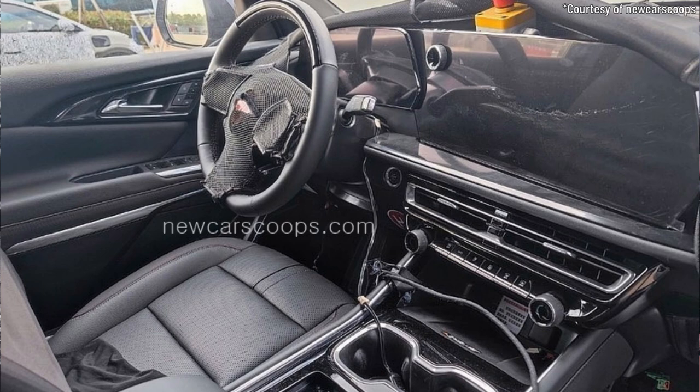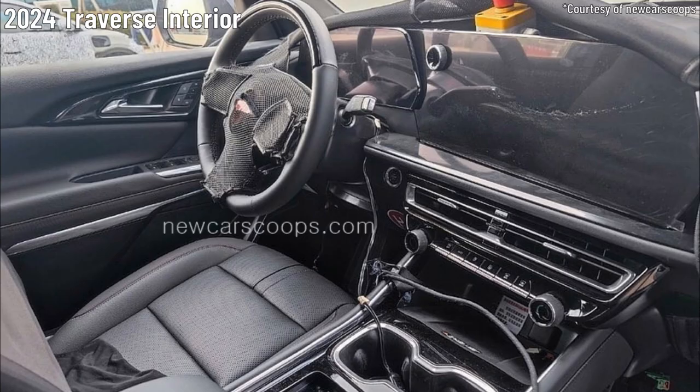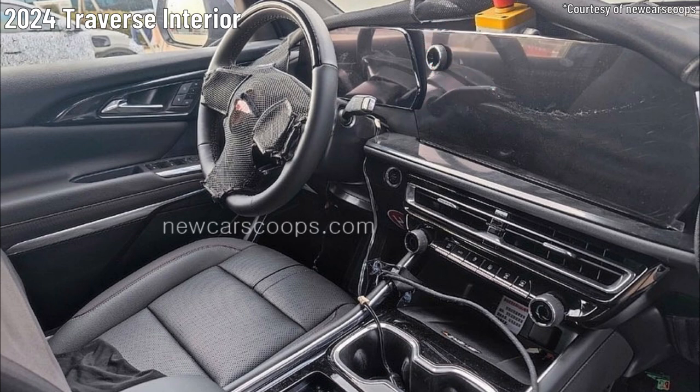We think there is also a chance that the 2024 Traverse could receive the 17.7-inch screen from the upcoming 2024 Blazer EV. If these spy pics are indeed the new Traverse, we think it probably shows a higher level trim with the 17-inch screen. While both the 11-inch and 17-inch screens share the raised edge near the driver's display, it's the opposite side of the screen that gets our attention. In this spy photo, we think the curved side of the 17-inch screen is visible.